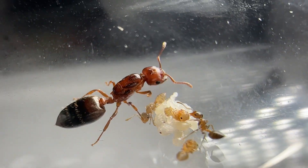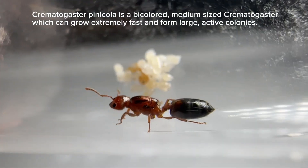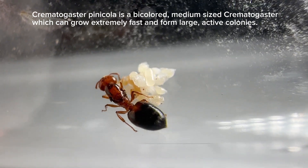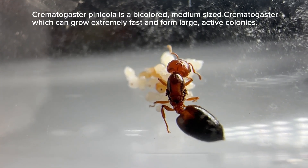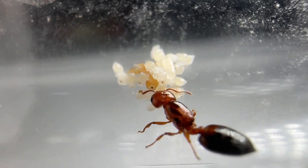This is Crematogaster pinnacola, and you're probably thinking that she's absolutely stunning. And while yes, she is absolutely stunning, there's much more to her than her looks. Now maybe her coloration didn't surprise you, but I'm sure their behavior will.